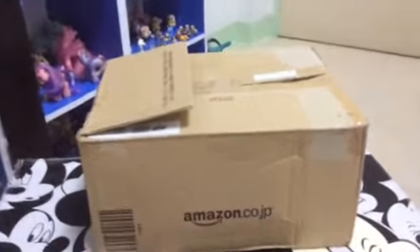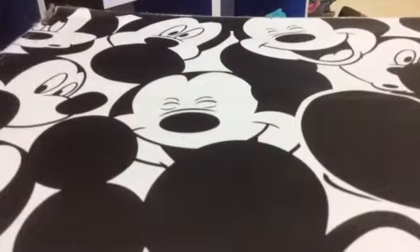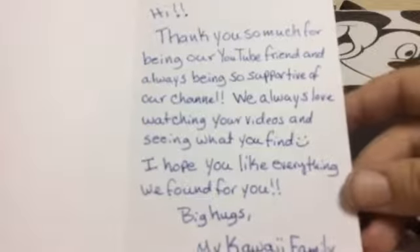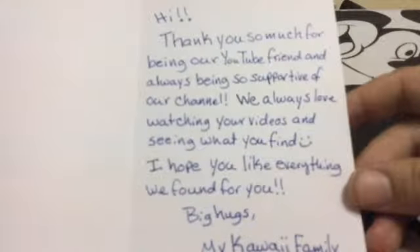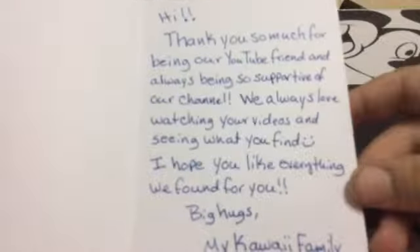I'm back. I'm going to get right into it — I've taken the address off the front, so I'll put that to the side and pull things out one by one. Let's start with the letter. I'm filming it this way because I want the camera to focus properly. 'Thank you so much for being our YouTube friend and always being so supportive of our channel. We always love watching your videos and seeing what you find.' And that's exactly why I love watching your videos too.